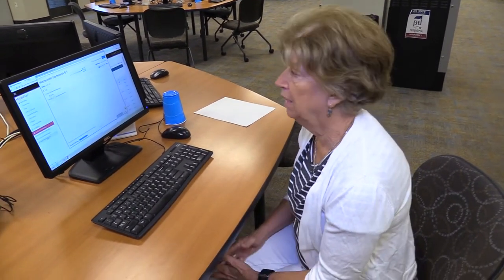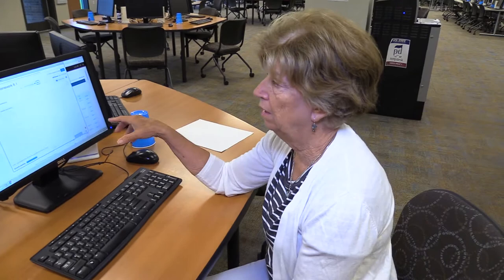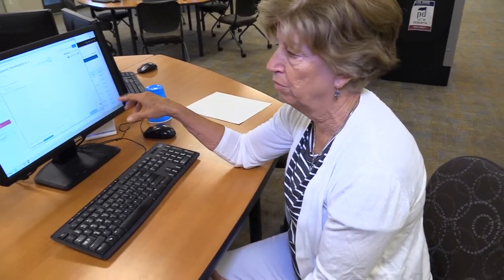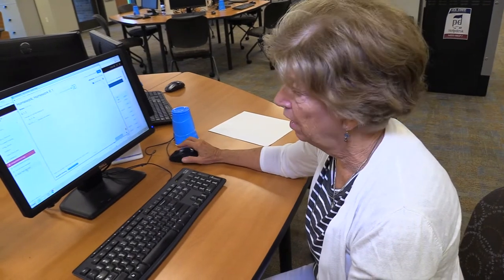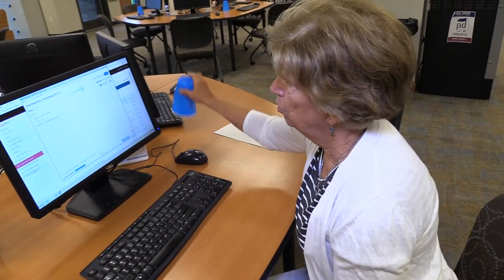So what kind of math help can folks get here at the Learning Commons? They can get just about any kind of help. I've got a program that we use for some of our math — MyLabs Plus. They can pull up whatever they want help in, and then they just put up a blue cup and one of our tutors will come and help them.